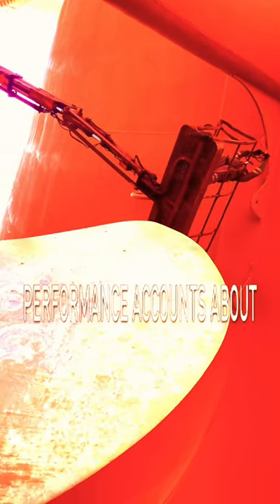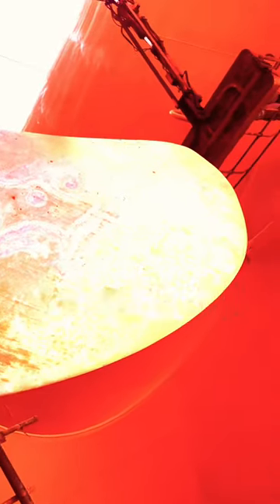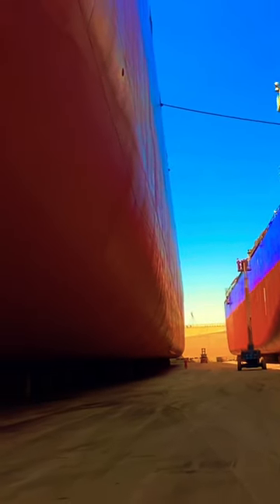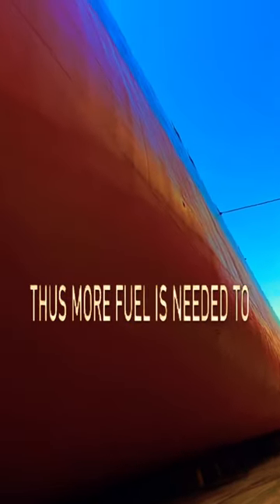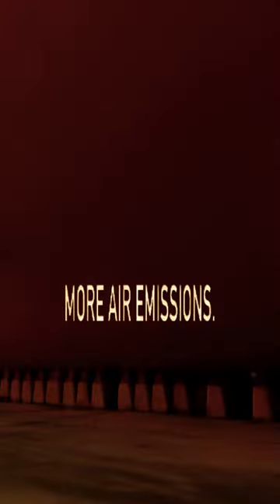Poor hull and propeller performance accounts for about 10% of world fleet fuel consumption. Fouling, where marine growth on the surfaces of both creates roughness and degradation, causes more drag in the water. This increase of resistance reduces the speed of the vessel, thus more fuel is needed to propel it on its journey, contributing economically and environmentally, translating into money losses and more air emissions.